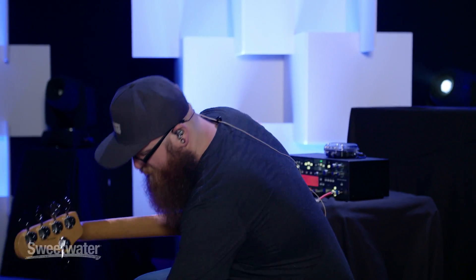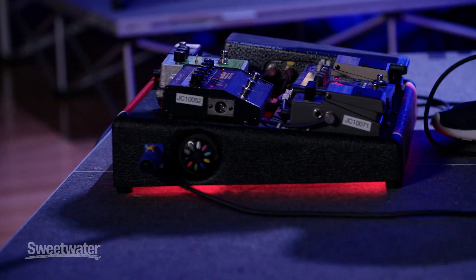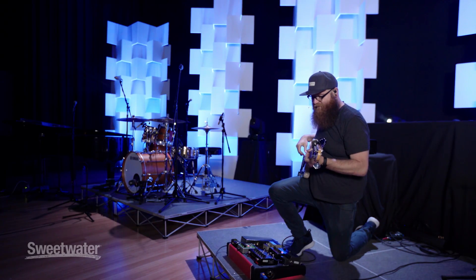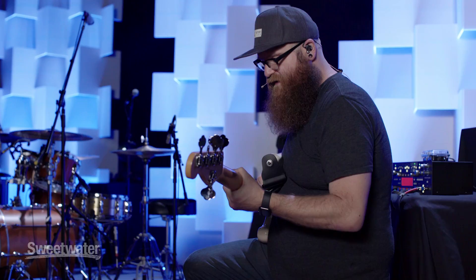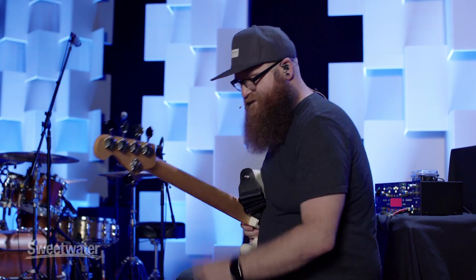The next pedal — Bass Big Muff. Everybody uses these, and it's a great pick bass thing for some extra drive. It gives a nice dirty tone that kind of helps cut through the mix, and just makes everything sound a little nicer.